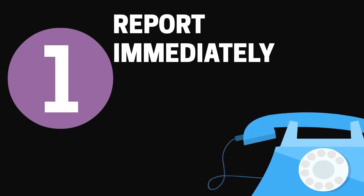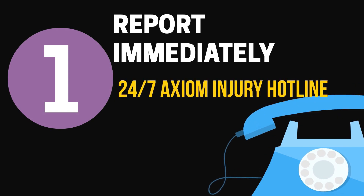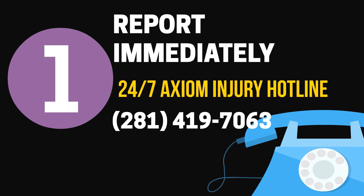Step 1: Report immediately. Following an incident, you want to report the injury using Axia's 24/7 injury reporting hotline. Please note you will be asked for basic information such as the injured worker's name and a callback number where they can be immediately reached.